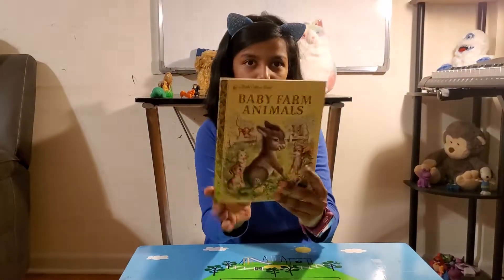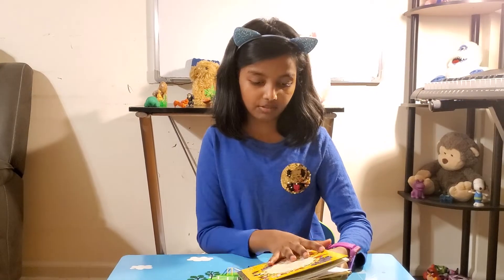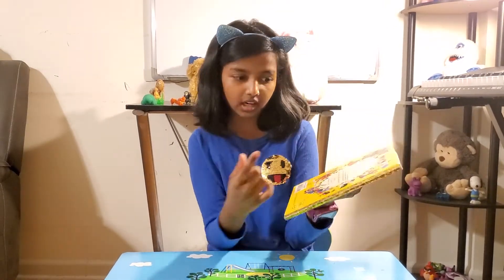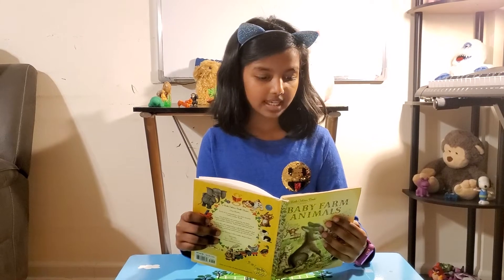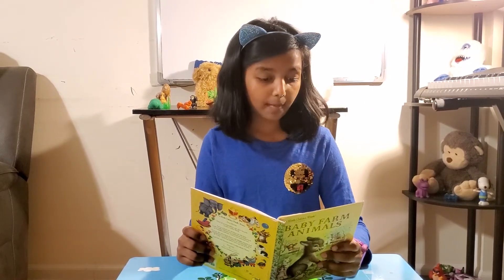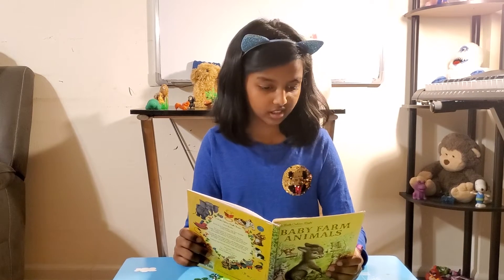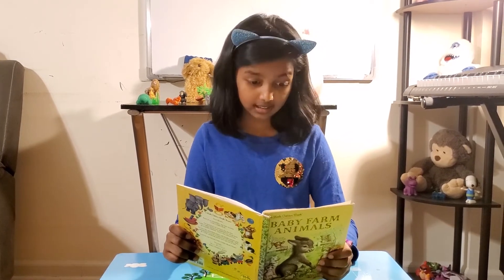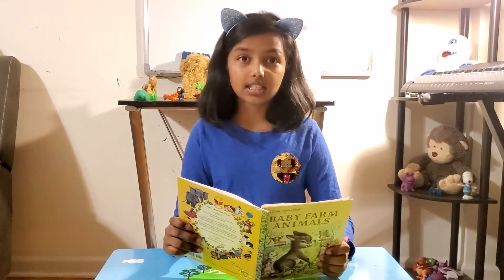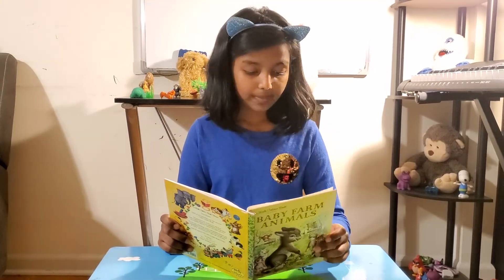I'm going to try to name every single baby animal that's in this book. A baby sheep is called a lamb. A baby cat is called kittens. A baby rabbit is called a bunny. Baby ducks are called ducklings. Baby chickens are called chicks. Baby pigs are called piglets. Baby dogs are puppies. Baby goats are called kids — the confusing part. Baby swans are called cygnets, baby geese are called goslings, baby horses are called foals, and baby cows are called calves.